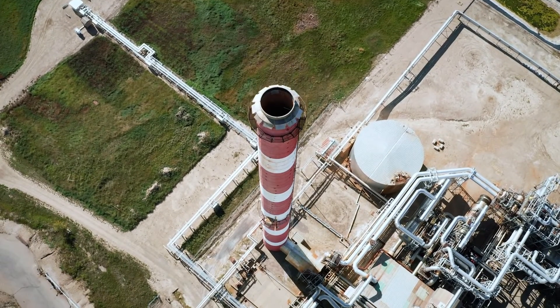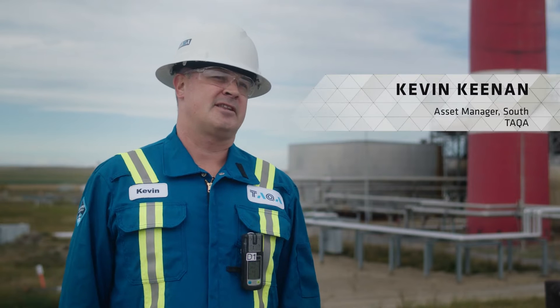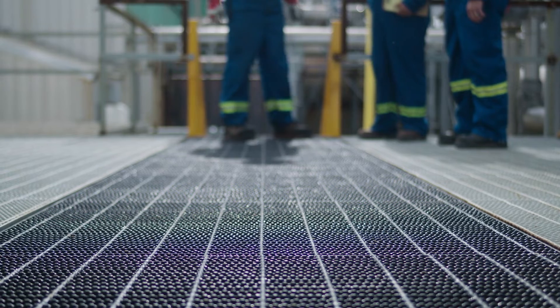My name is Kevin Keenan. I'm the asset manager for the South District with TACA North. This facility was constructed in the 1960s to process natural gas from a deep sour gas reservoir right beneath our feet.